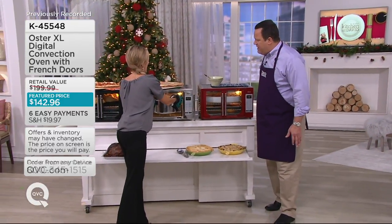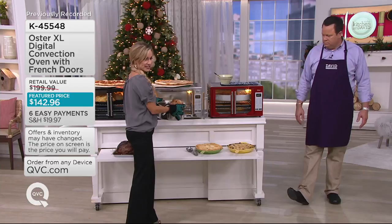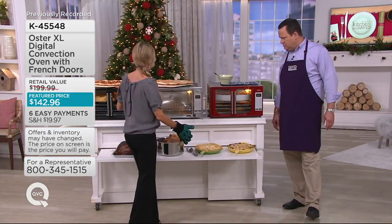Think about this — maybe you're making a delicious ham. We have an eight-quart stockpot right here with an eight-and-a-half-pound ham. The fact that you're able to do this in your Oster countertop oven — it's not just about heating up leftovers. It's about actually creating an entire meal for your entire household.